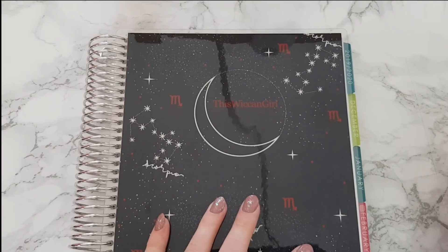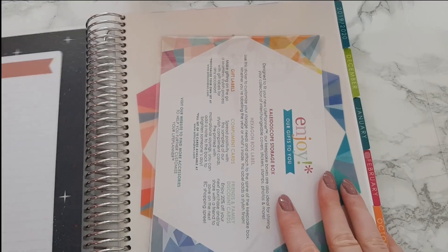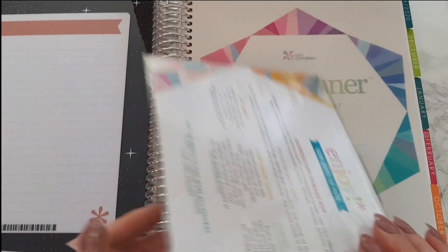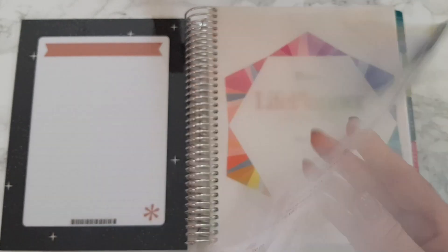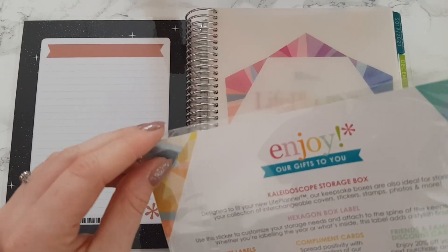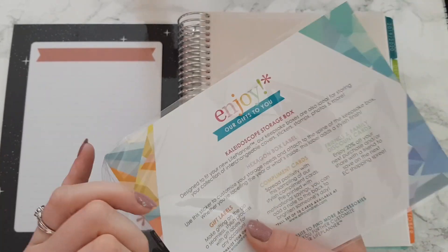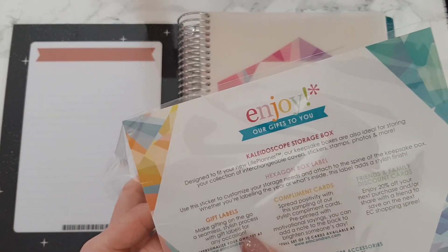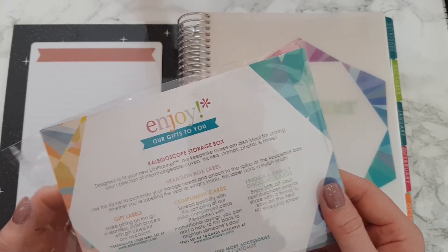I'm just going to take that off and pop it to the side. When we open her up we have got a little pack here.